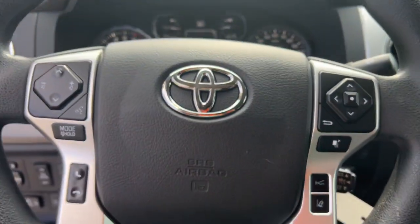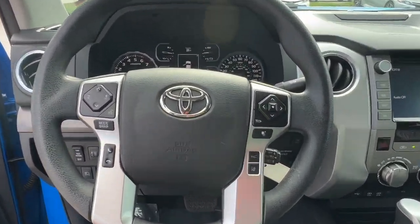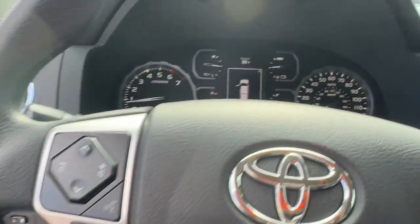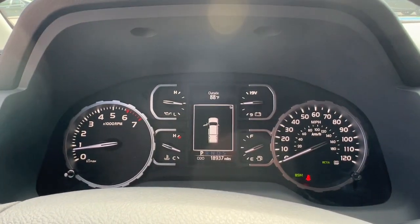These are just some of the great options this vehicle comes with: Apple CarPlay and/or Android Auto, Keyless Entry, Satellite Radio, Heated Mirrors, Fog Lamps, Electronic Stability Control, Steering Wheel Audio Controls, Alarm, Auto-Dimming Rear-View Mirror, and Intermittent Wipers.